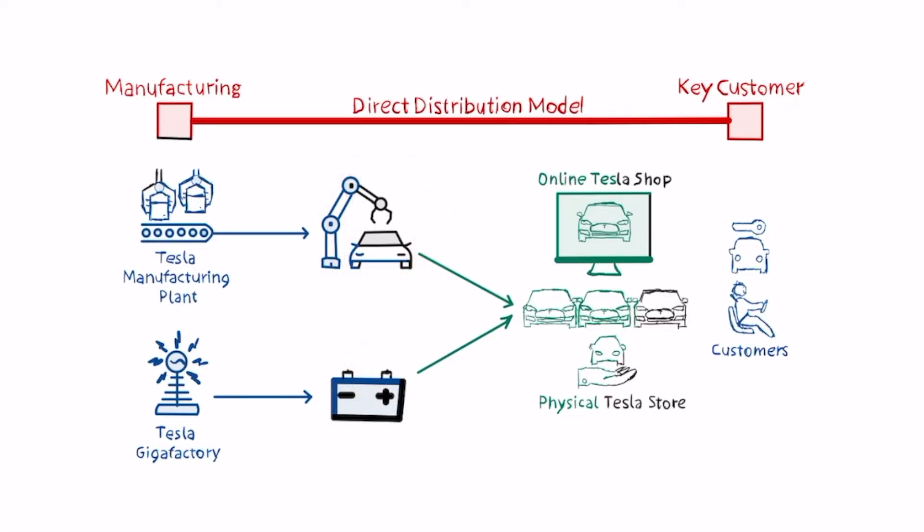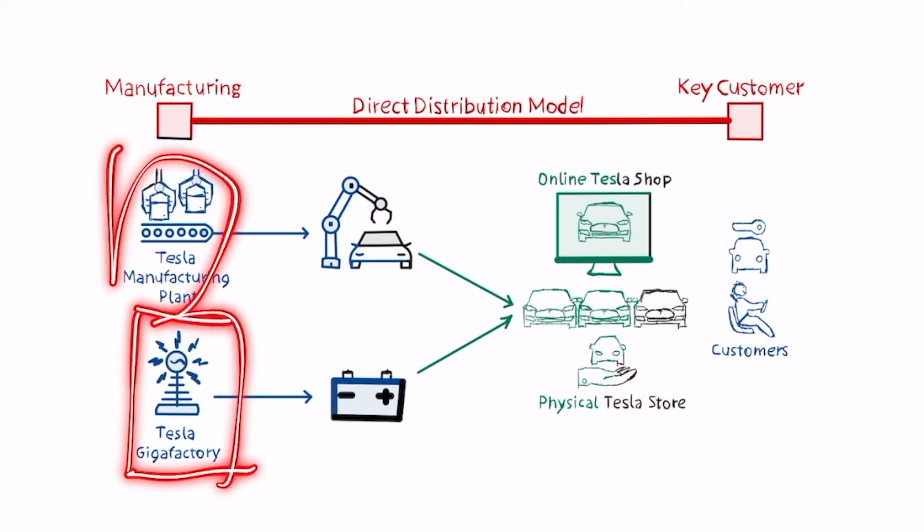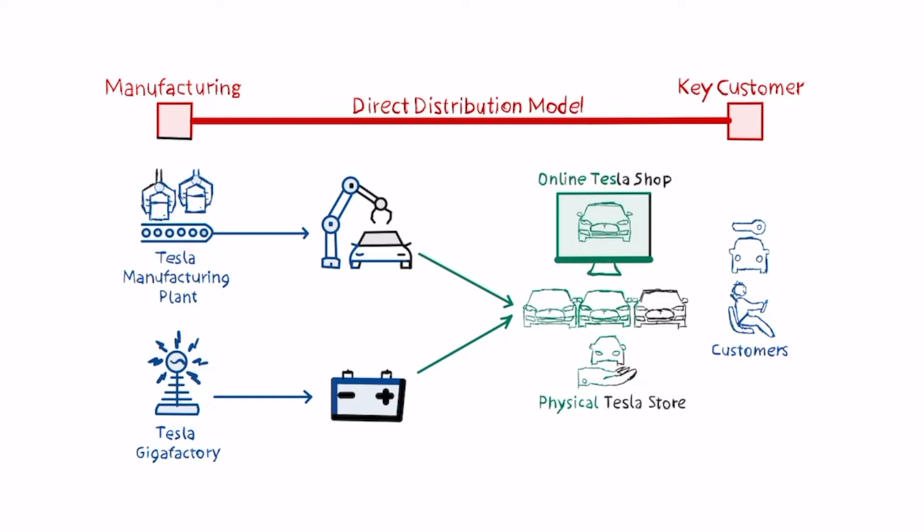The Gigafactory also handles the side of the business used to build charging stations across the world, so that it's easier for those cars to travel around the country. Just imagine a gas-powered car without gas stations all over the country — it would not be as valuable. Tesla recognized this and vertically integrated these parts of the business, internalizing those critical segments over time.